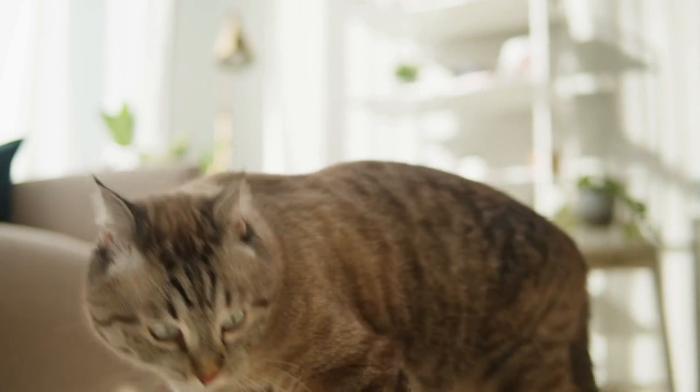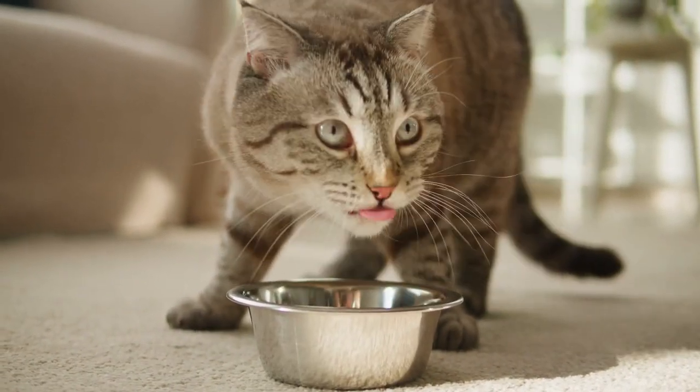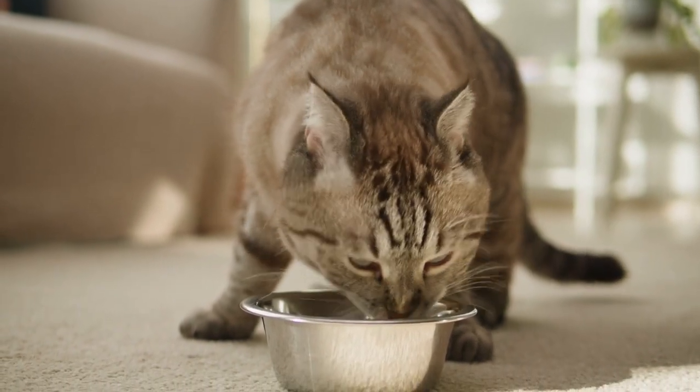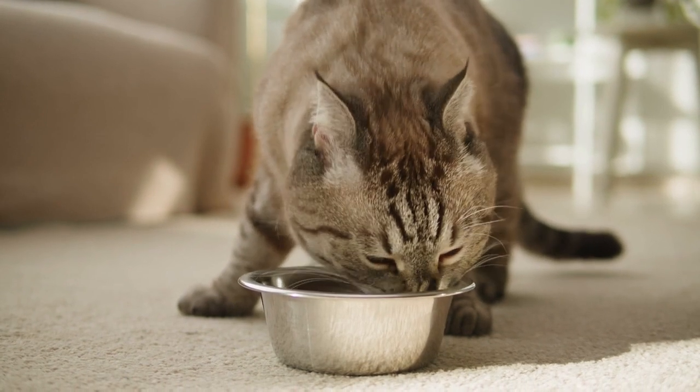Cats could have similar reactions to many of these ingredients, although because they are obligate carnivores, they have evolved to eat a diet that is high in protein and fats. Because of this, saturated fats are probably the least likely of these factors to cause negative health effects in our cats.